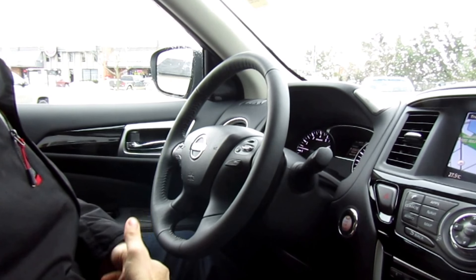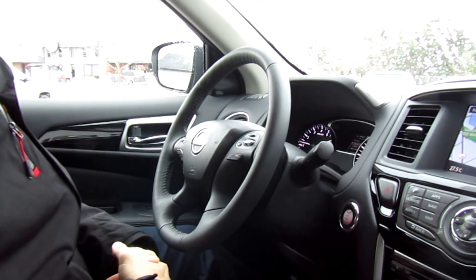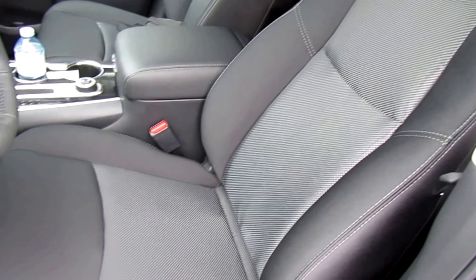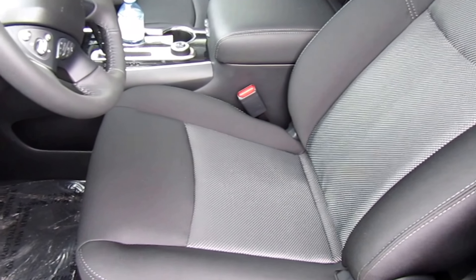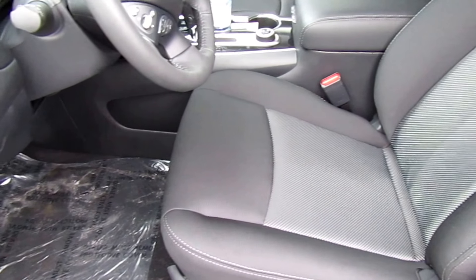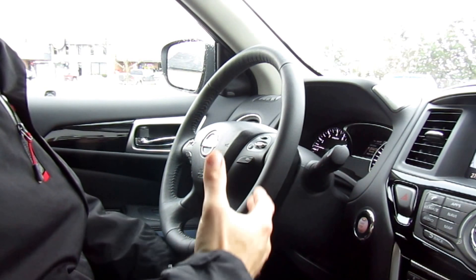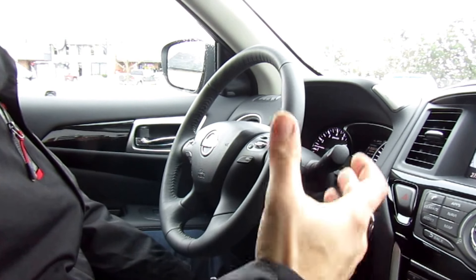Right when we sit down in the Nissan Pathfinder, I sit into the eight-way power adjustable driver's seat. The two front seats are heated in this SV package, and it is Nissan's famous zero-gravity seats, which they worked with NASA to make for the most comfortable seat possible.